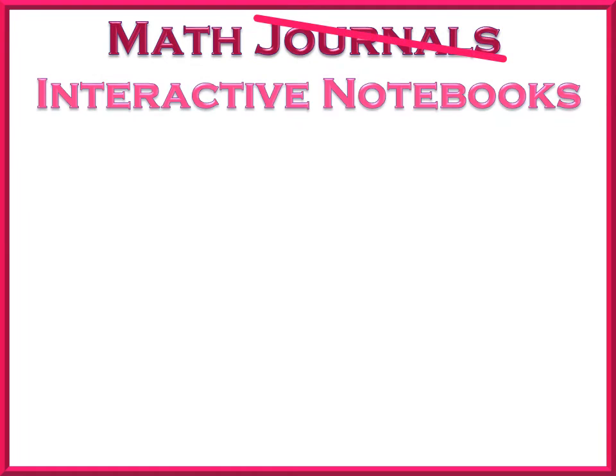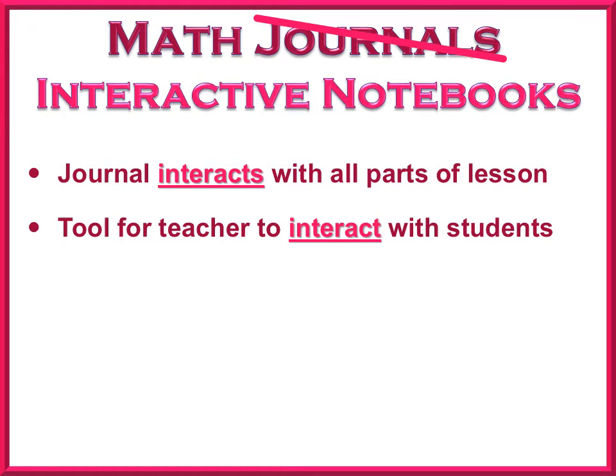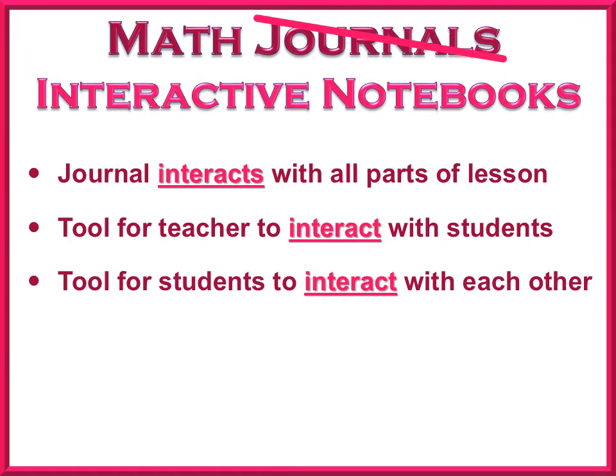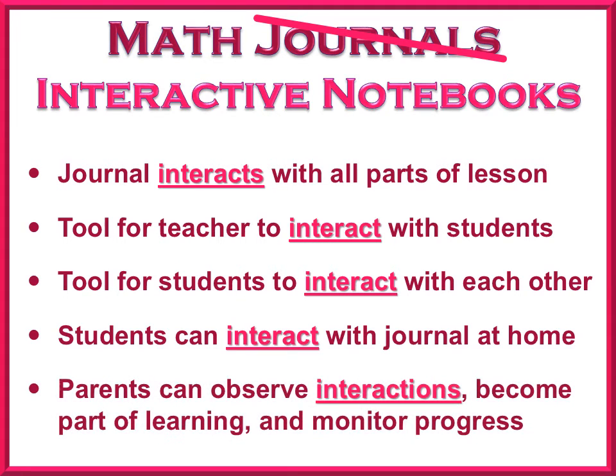Now that we've discussed what journals are and are not, we will spend the rest of this video looking at how to make journals more interactive. Journals should interact with all parts of the math lesson. They should be a tool for the teacher to interact with the students, a tool for students to interact with each other, a tool where students can interact with or study from the journal at home, and an opportunity for parents to observe these interactions, become part of the learning, and monitor student progress.